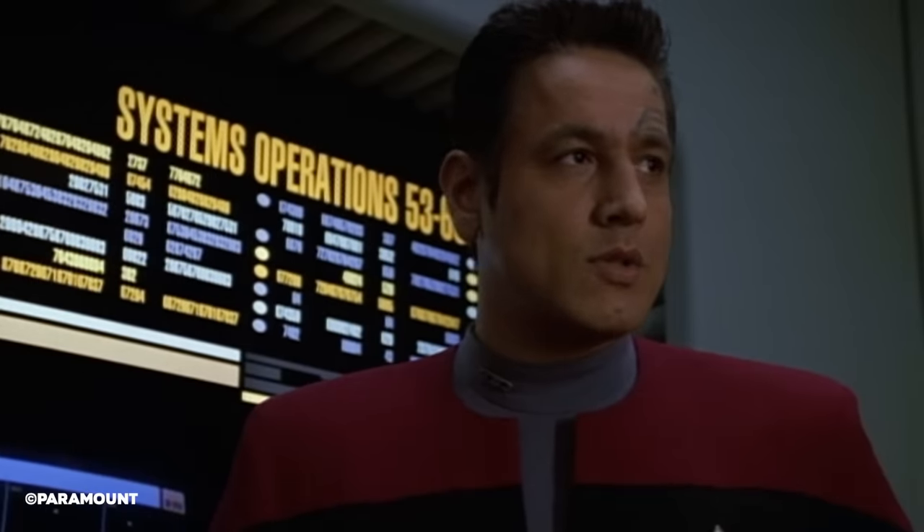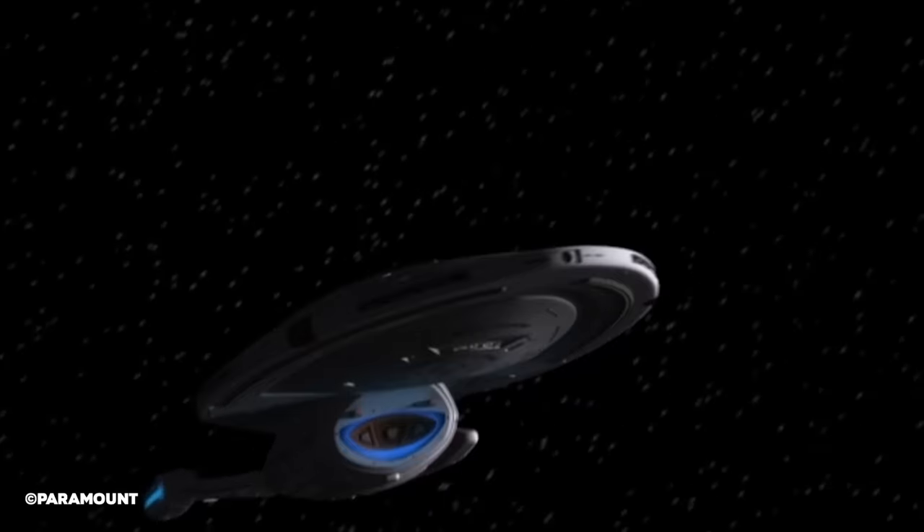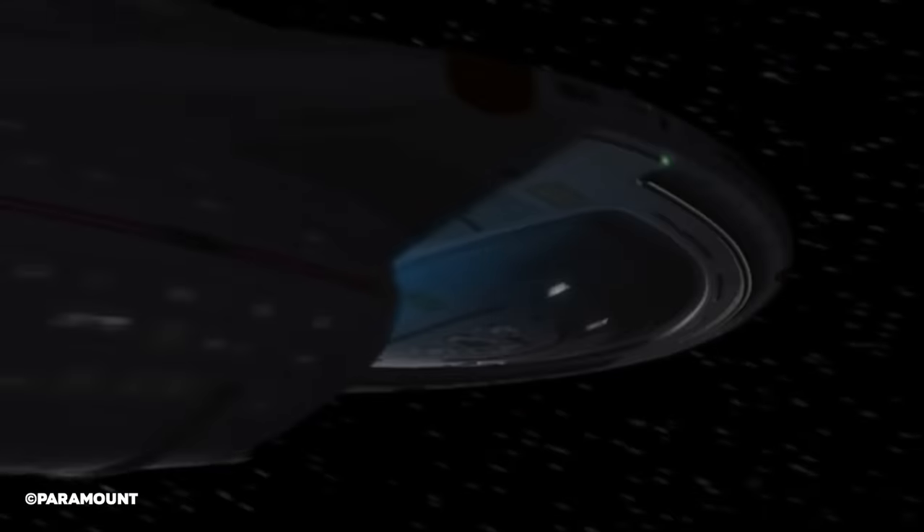Please share your thoughts in the comment section below, because if you're talking about Star Trek, then we want to hear about it! Okay, engage!